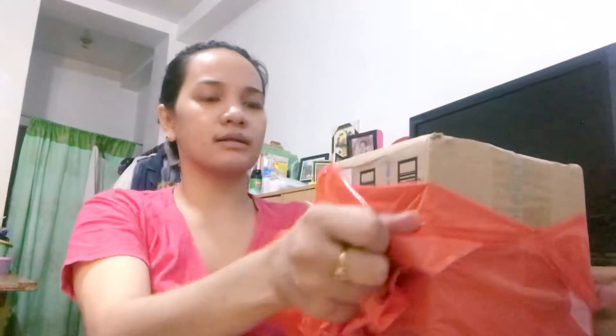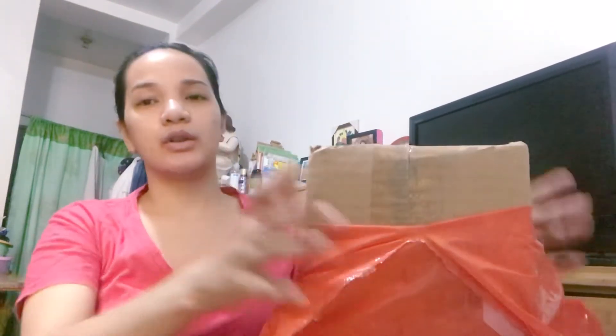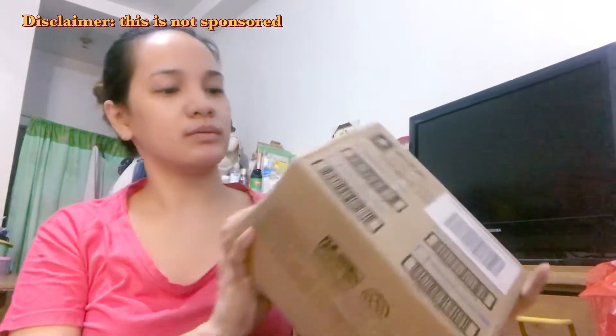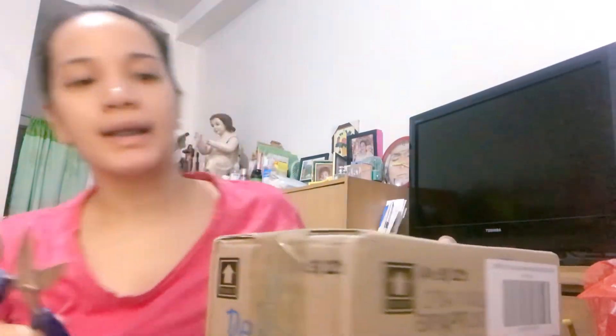So, pag-open mo ng ganyan — ayan. Ito na yung box. So, mag-unboxing pala tayo. Ito na yung box ng Bello. Okay, open natin.